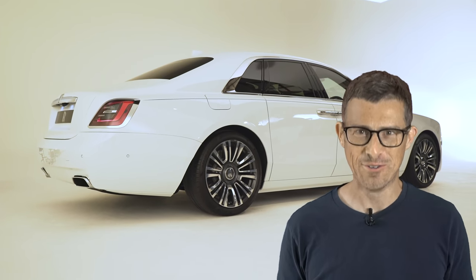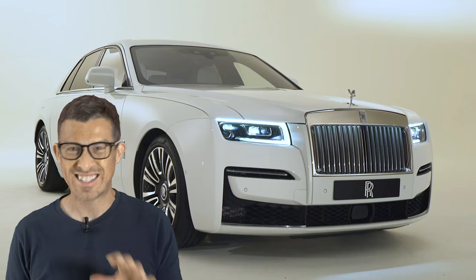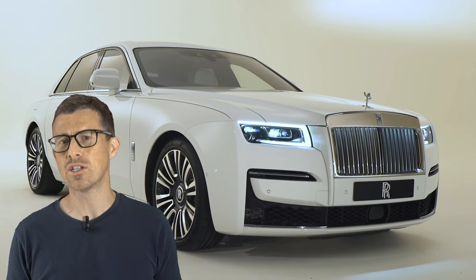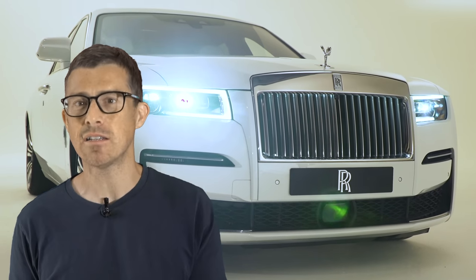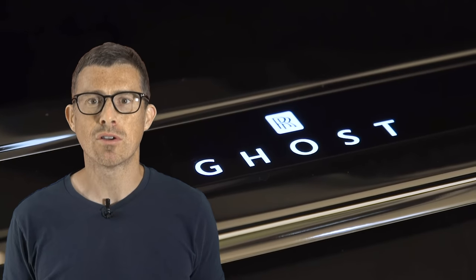Hi everyone, Matt Watson here from CarWow. So this is the all-new Rolls-Royce Ghost. It's a second-generation version of Rolls' entry-level car. I say entry-level — it still costs an absolute fortune, but it is packed full of all the latest technology and has more luxury than a five-star hotel. In this video, I'm going to tell you the top 10 most important things you need to know about the new Ghost.